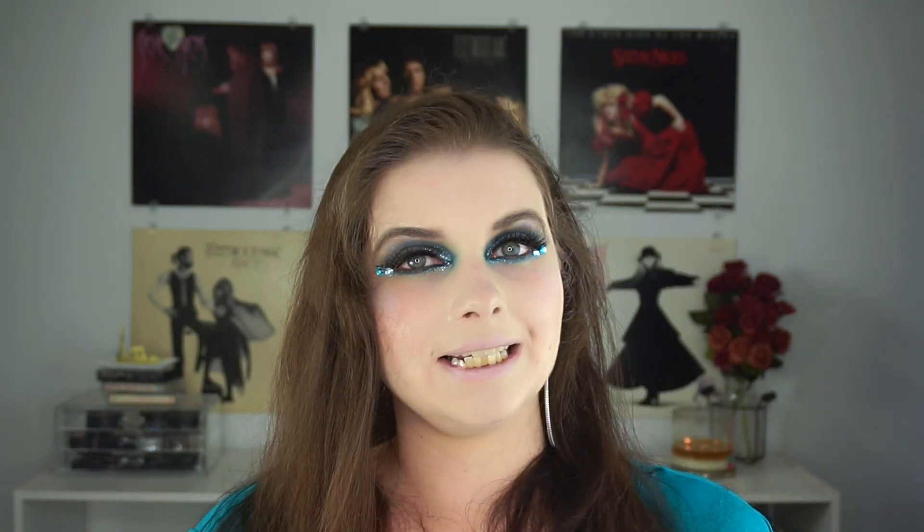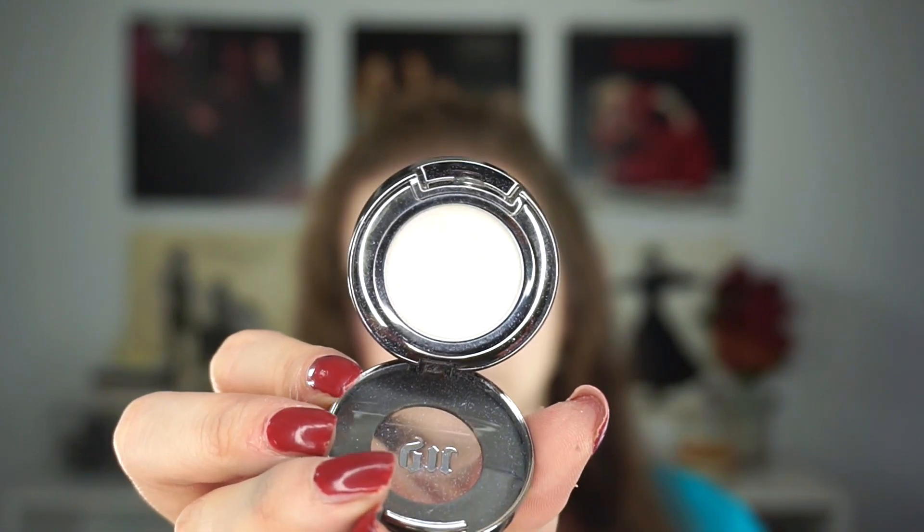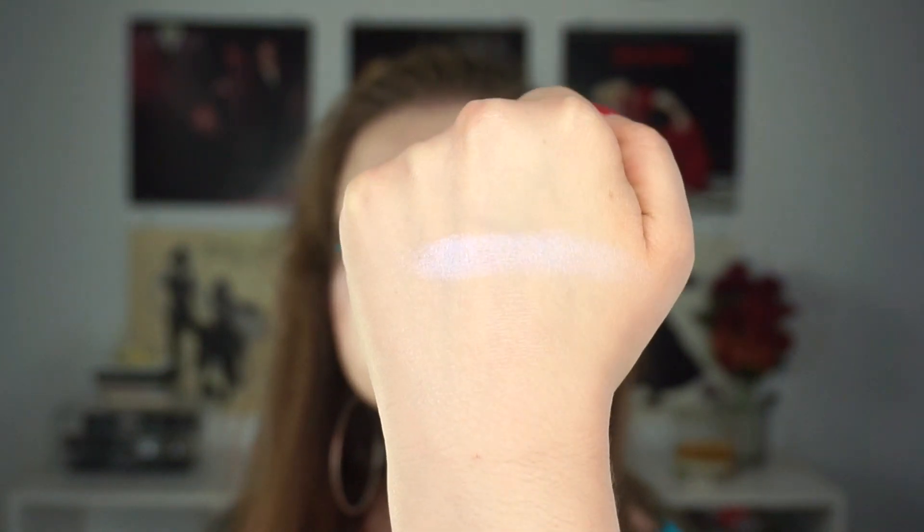Roadstripe was part of Urban Decay's original collection from back when they first existed in the 90s, and it's been in a couple of palettes since. I had it in the Vice LTD, which is where I fell in love with it. It's also in the Vice LTD Reloaded, and then they released a little capsule collection of those original shades — Roadstripe was one of them, so I have a backup because I really love this shade. It's a violet-blue duochrome that completely transforms eye looks. I love using it as a brow bone highlight and an inner corner highlight — it really is the 90s cool girl sort of highlight. It is my favorite eyeshadow, hands down.